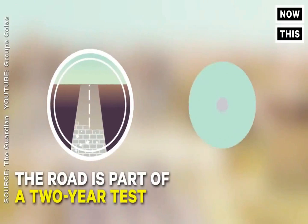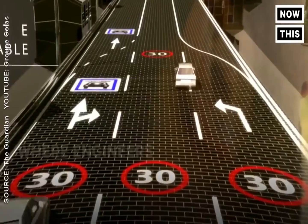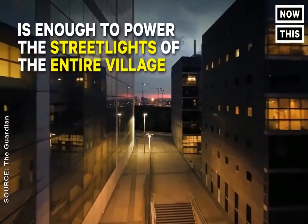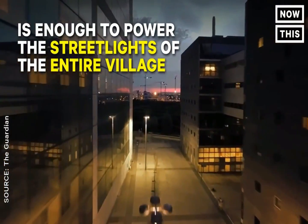According to reports, the solar-powered leg of the expressway will be opened by the end of December. It will be able to carry up to medium-sized trucks, forming a photovoltaic highway.